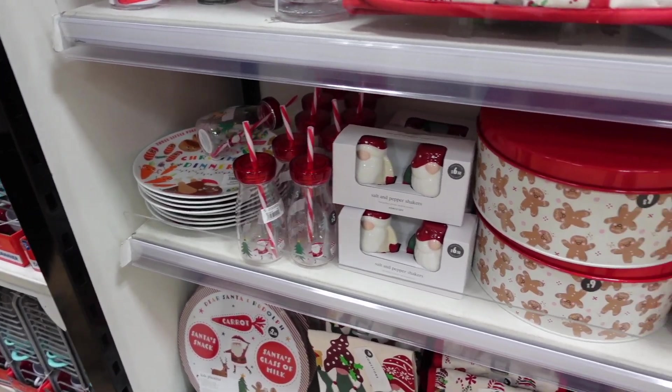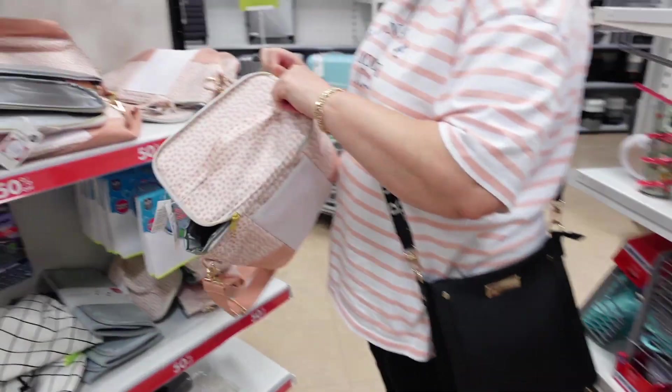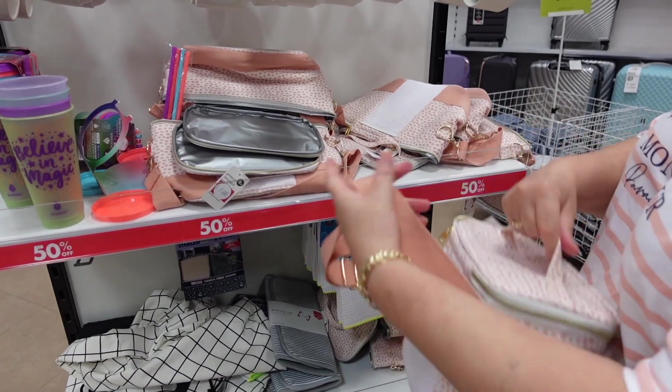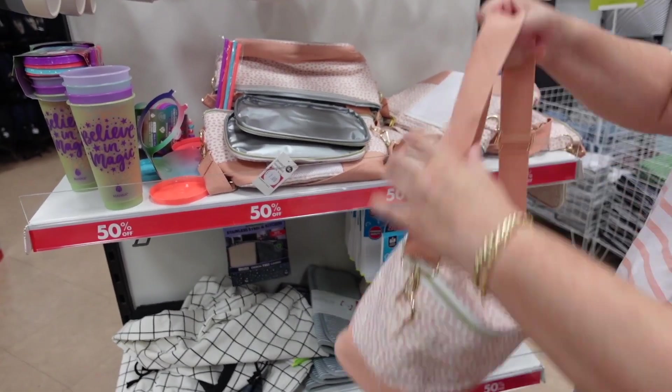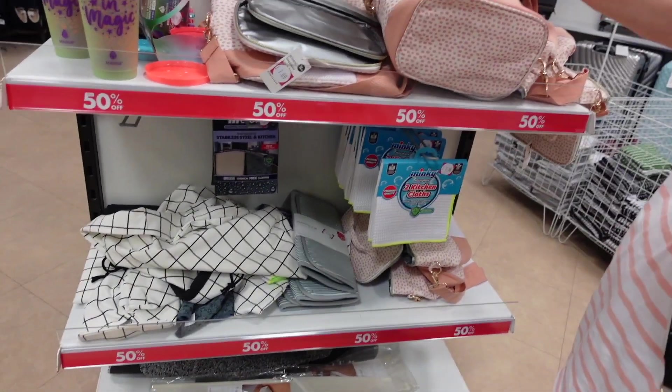Oh look - there's a little picnic bag! If you're going somewhere and you want to have your drinks and sandwiches - mum likes that. It's nice, it's lovely. And it's £7 - that's not bad at all.